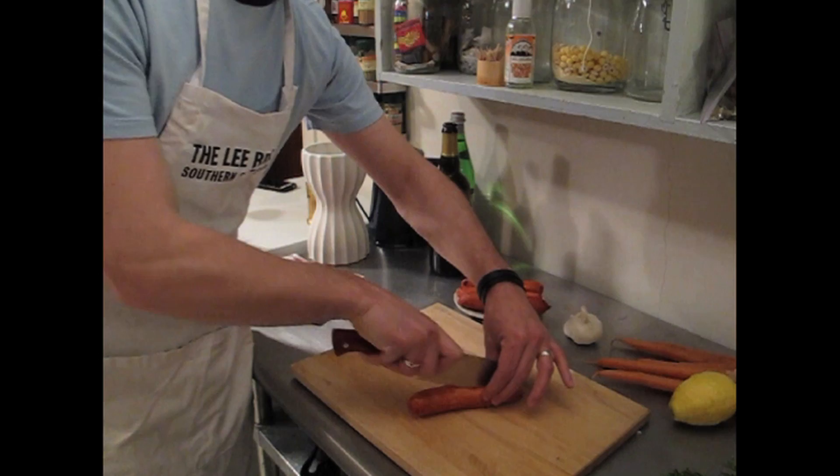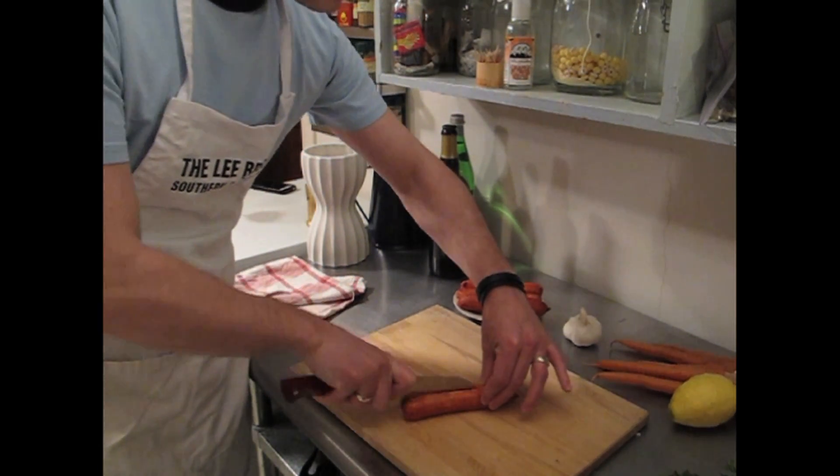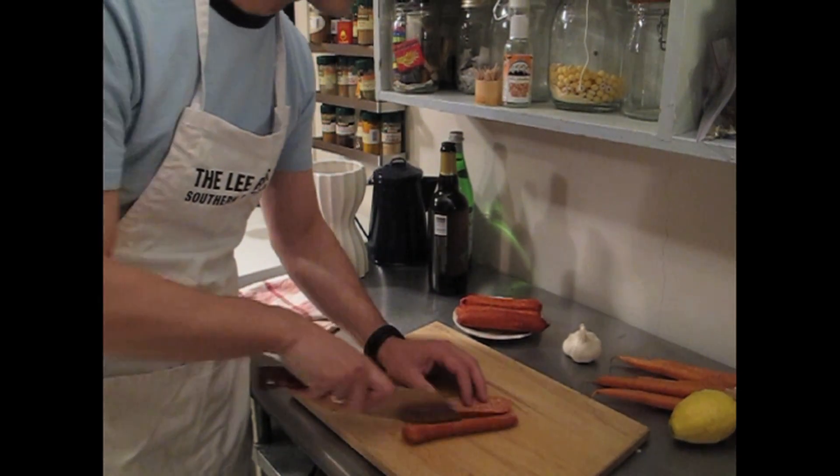This is andouille sausage — see how easy that cuts? It just fits nicely in the hand. I love cutting with it. Every time I reach for it, it's like reaching for the keys to the Porsche.